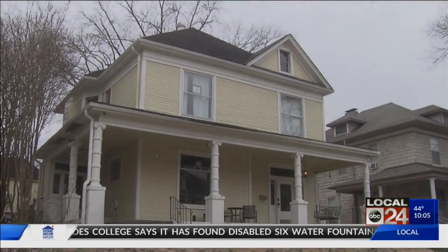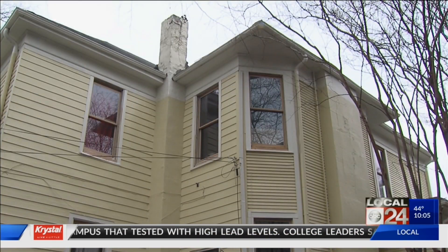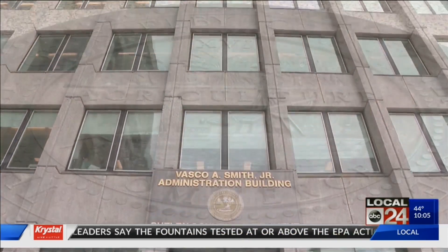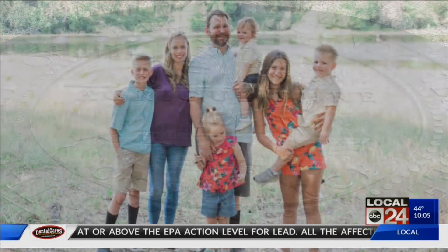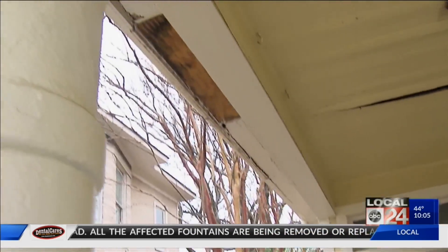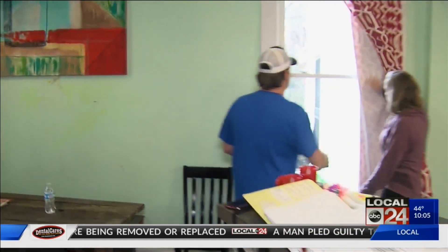"I should have said no, I don't want your help, because they've ruined their house." Michael and Ray Armstrong are frustrated about what's happened to their home. "I wish they could just put it back the way it was." In 2017, the Armstrongs signed up for Shelby County's lead paint removal program, hoping to make their home safer for their children. The county-hired contractor began working on the home more than two years ago, and to this day, the project isn't complete.